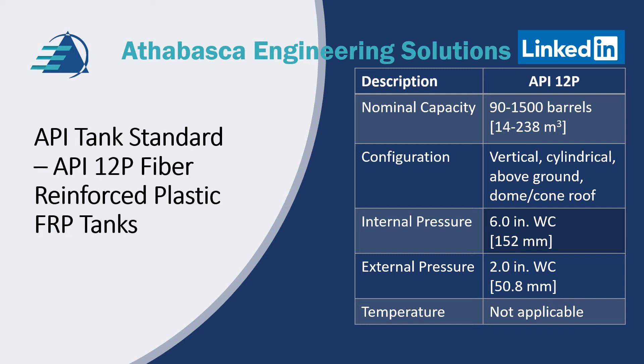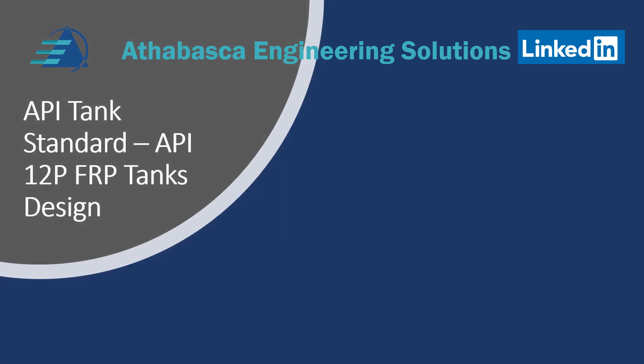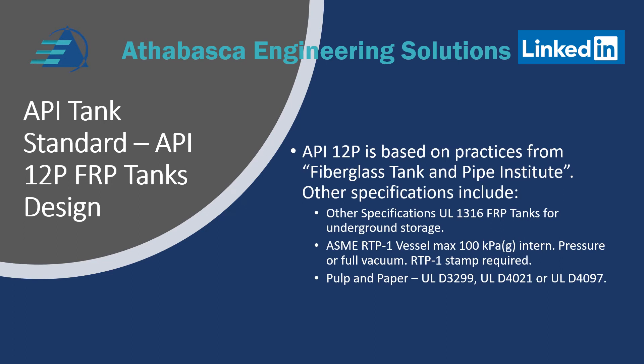There are no discussions on temperatures, so it's not a consideration for service. API 12P for FRP tanks is based upon recommended practices from the Fiberglass Tank and Piping Institute. Other organizations have borrowed those standards, including UL (Underwriters Laboratories), ASME, and the pulp and paper industry has their own tank standards. Note that ASME RTP has very specific engineering requirements for the design — a much more detailed design. For underground tanks, UL 1316 is very common.